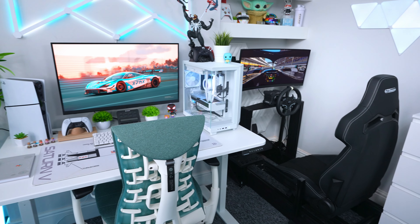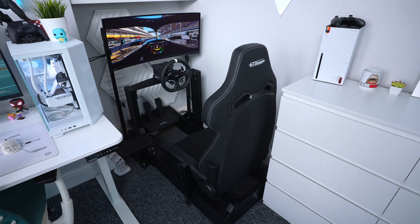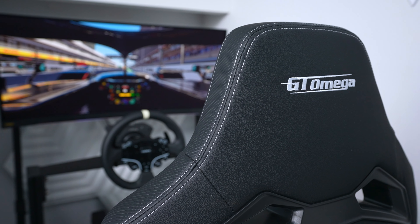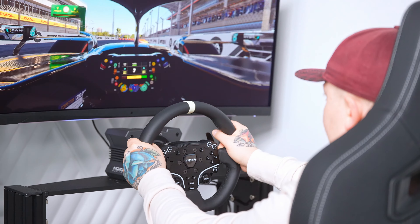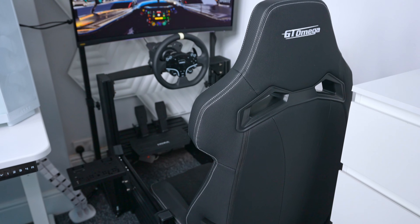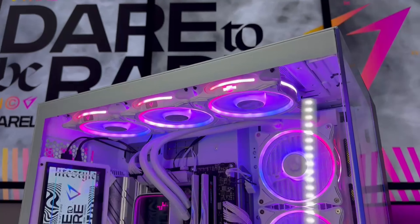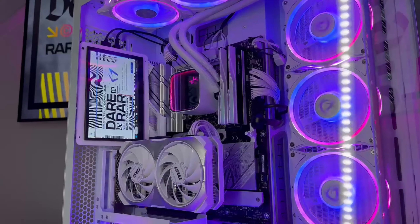I recently built my dream racing sim setup, which is something I've wanted to do for years. I've been a fan of racing games since I was a kid and wanted to experience them properly rather than just using a controller. So I teamed up with GT Omega, Moza Racing, and MSI to build this epic setup. Today I'm giving you my thoughts after using it for a couple of weeks, and there's also the small matter of announcing the winner of the $2,500 PC giveaway a little later on.